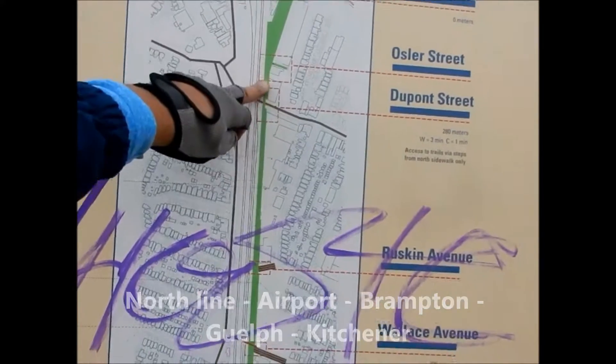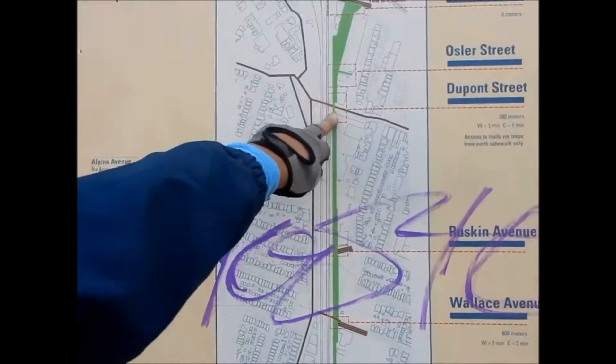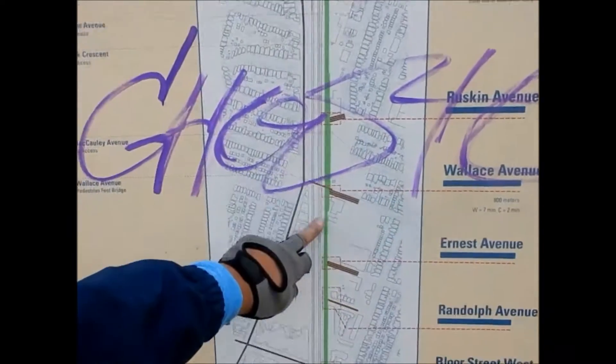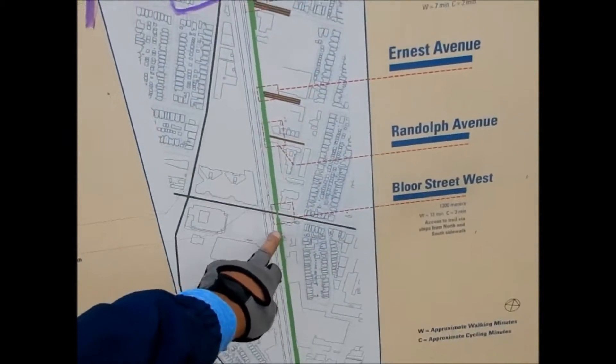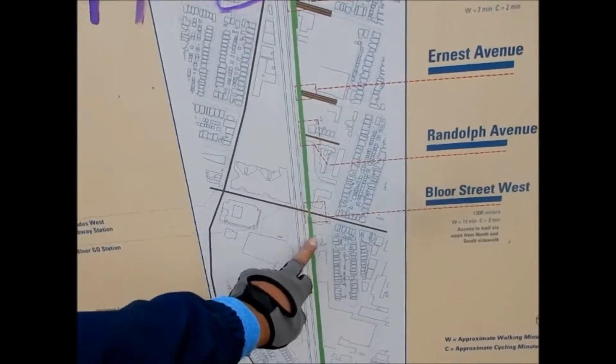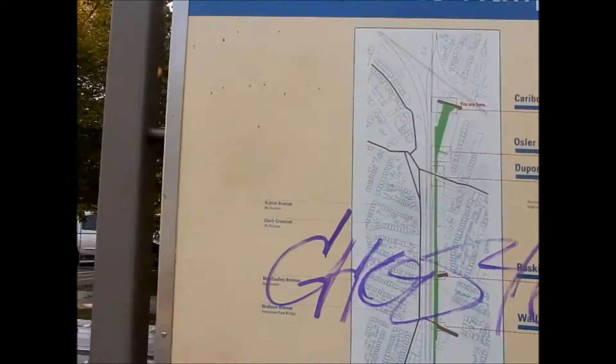So we're just going to go down. It comes to Dupont Street, and then Bloor Street. Bloor Street is where the subway is and where the airport train is. And then we're going to end at Dundas Street and then bike home from there.